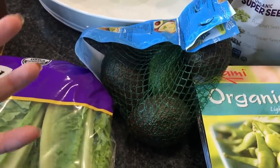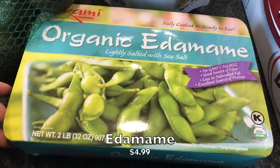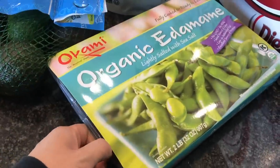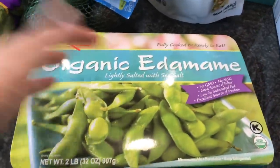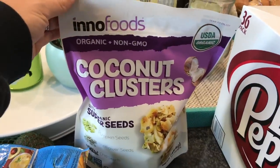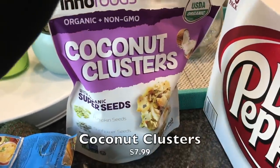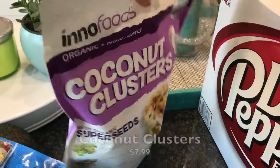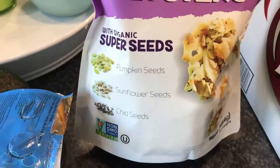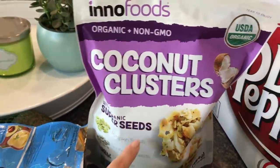We picked up this organic edamame — we really like it, it's very cheap, and you don't even have to cook it. We eat it just as a snack straight out of the bag — really good. We also grabbed these Inno Foods coconut clusters, which we've never tried before. They're vegan friendly and gluten free, made with organic super seeds — pumpkin seeds, sunflower seeds, and chia seeds. Nate saw them and wanted to try, so we picked them up.